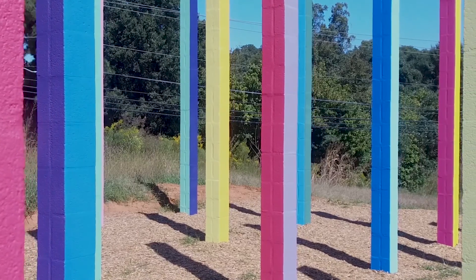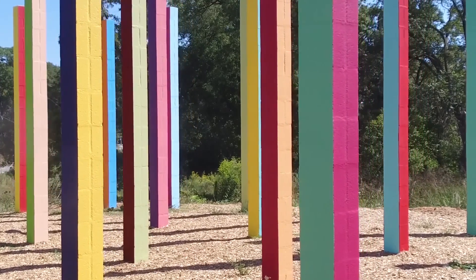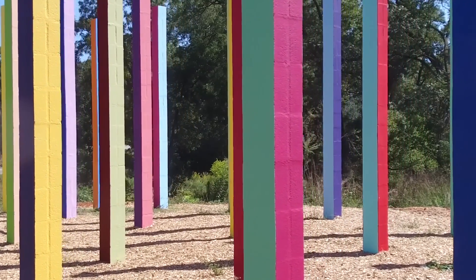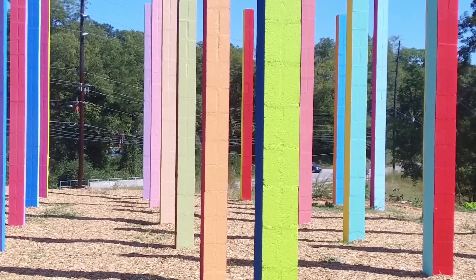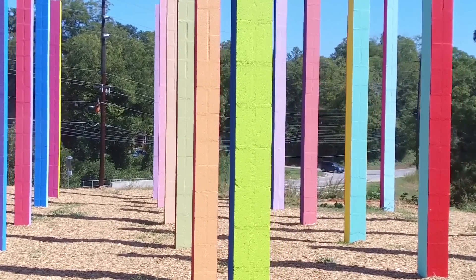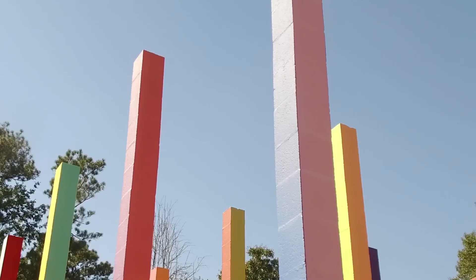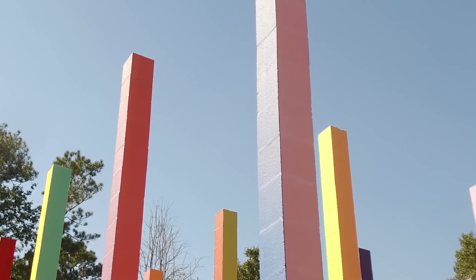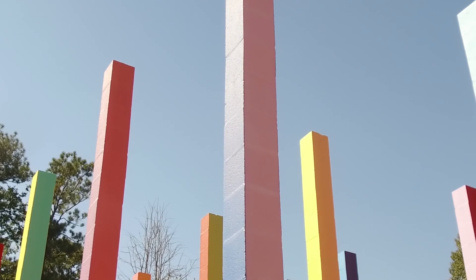The idea is that concrete blocks are quite standard and ubiquitous in our everyday world. Architecture builds up the world around us and one of those materials is concrete masonry units. Here the concrete masonry units are stacked vertically — what you effectively have is a column made out of standard units, but each column is given two different colors to make each one unique.